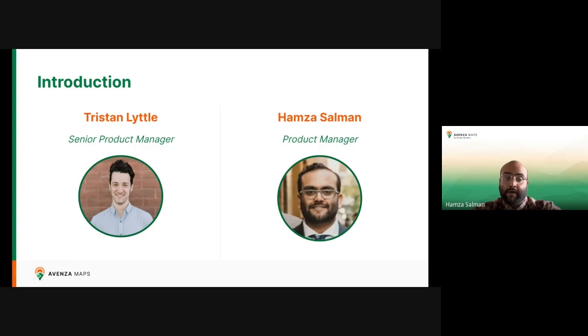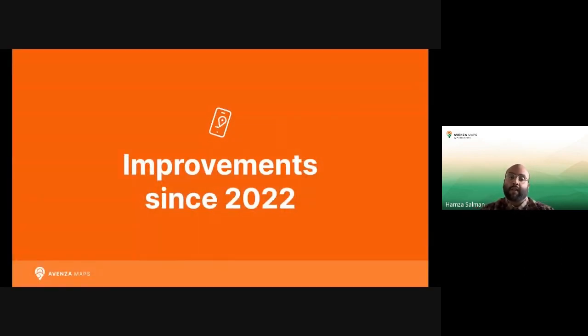I'm also a product manager with Avenza Maps. I've been at Avenza since 2021 and my main focus is product discovery and research, optimizing developer operations, and user testing. Now let's talk about what we promised from our last User Conference and how these features can improve your existing Avenza Maps experience.